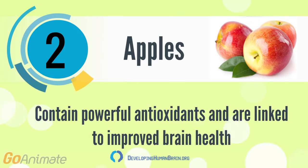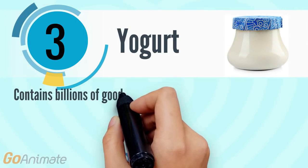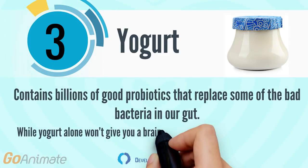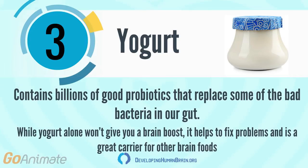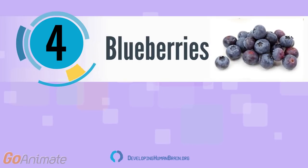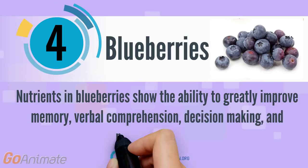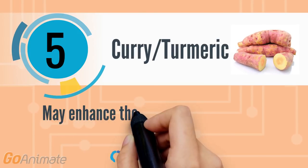Yogurt contains billions of good probiotics that replace some of the bad bacteria in our gut. While yogurt alone won't give you a brain boost, it helps to fix problems and is a great carrier for other brain foods. Blueberries — nutrients in blueberries show the ability to greatly improve memory, verbal comprehension, decision-making, and numerical ability.